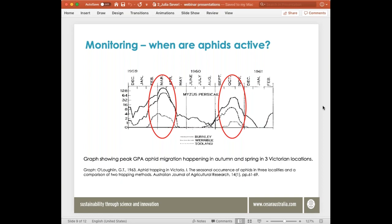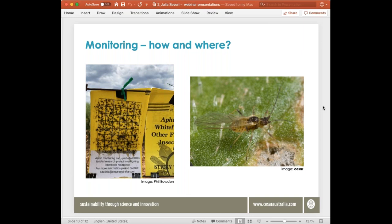To monitor for winged aphid activity, you can put sticky traps on your fences — they will catch aphid flights on the sticky surface. You won't be able to tell what species they are, but it'll give you an indication of when aphids are moving around. They're just too hard to identify at the winged stage, and they're also quite squashed on the trap, but it's a good indication of when they're moving.